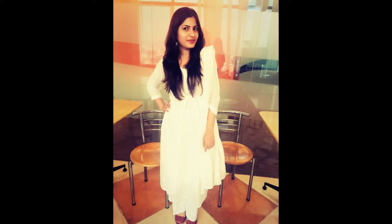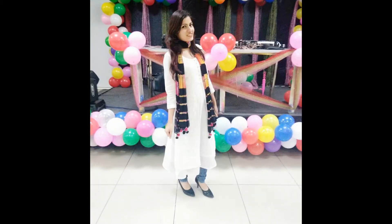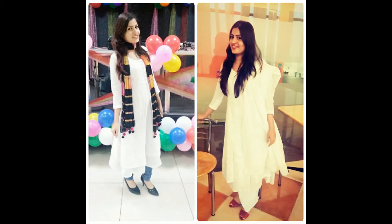For the casual version, I styled the same kurti with denim and a multi-color dupatta, which I also used in my rocky look — I just love this dupatta. It gives color to your whole attire. If you are completely in plain white, it gives you color, and paired with denim, it gives vibrancy to your complete look. With the denim and dupatta combination, I'm just good to go casually.